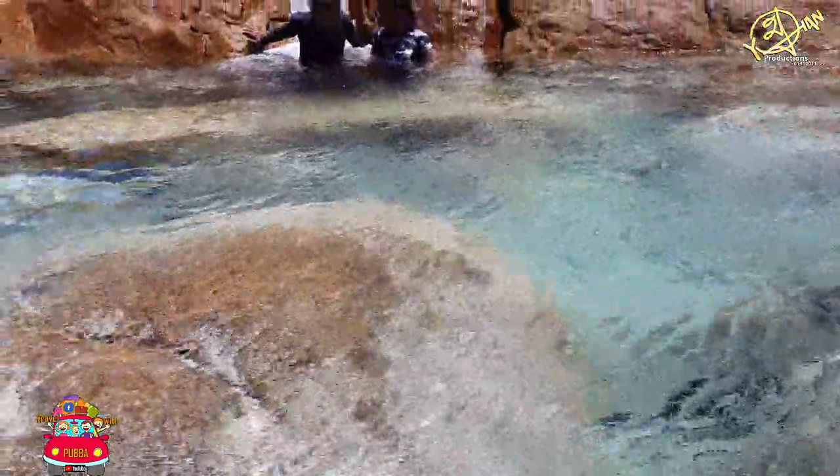Have you seen any place like this with crystal clear water? Comment your experience below.